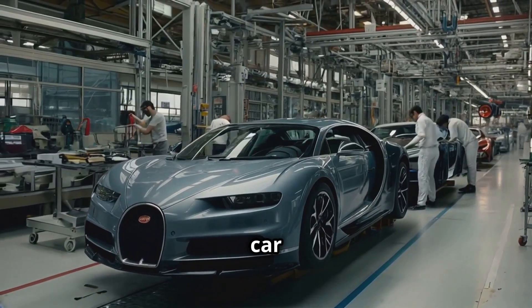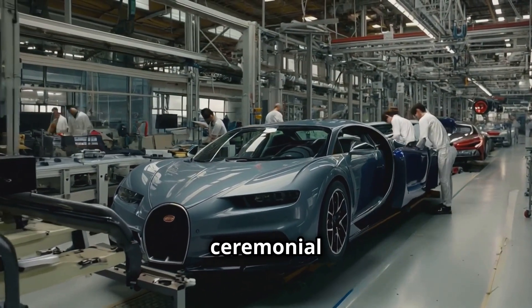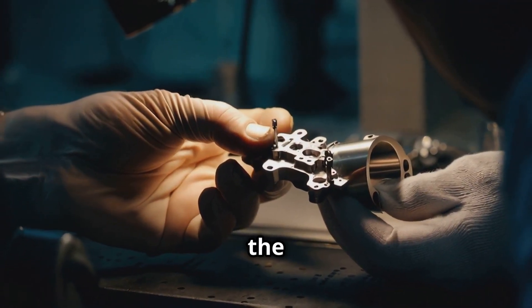Once testing is complete, the car undergoes final assembly, a process that is treated as a ceremonial moment at the atelier. Every part is re-inspected, and the final touches are applied with the utmost care.